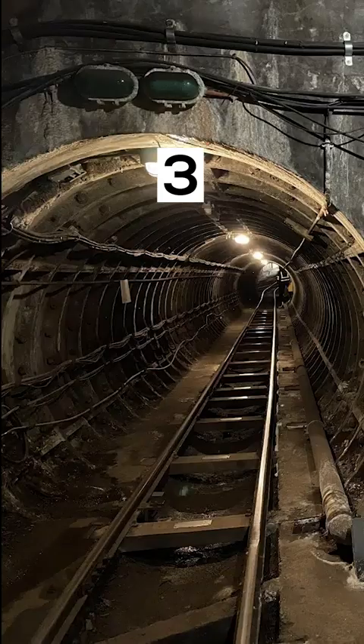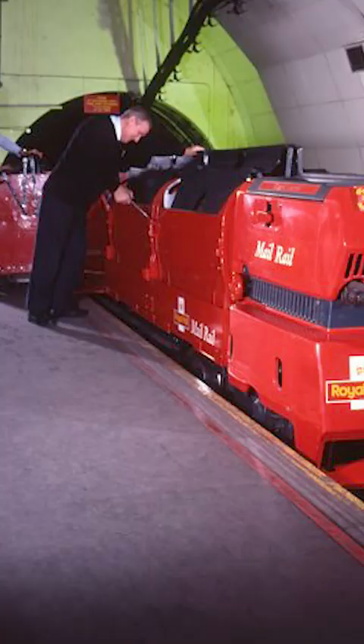There is a secret underground network of tunnels that runs beneath the streets of London, known as the Mail Rail. The tunnels were used to transport mail between sorting offices.